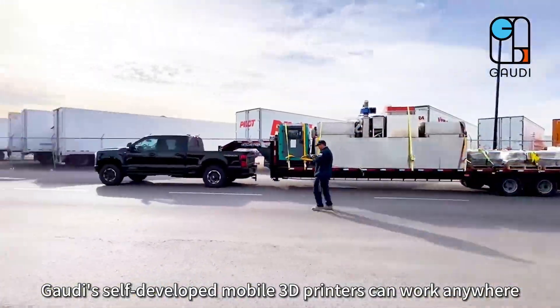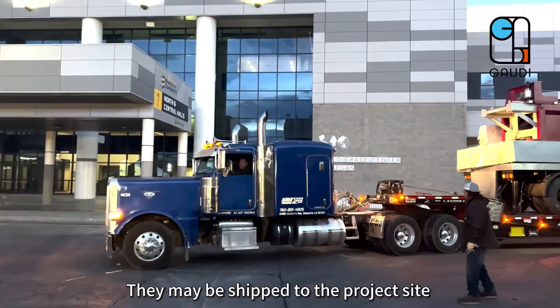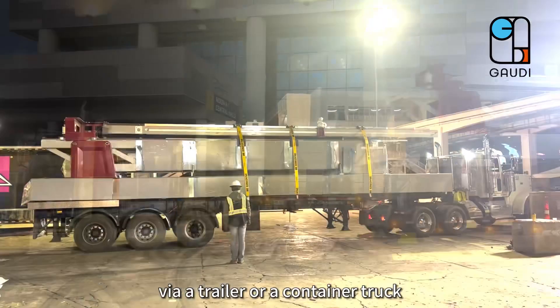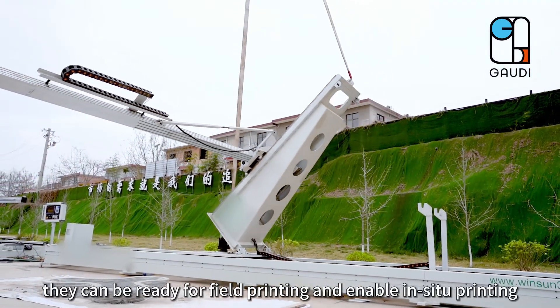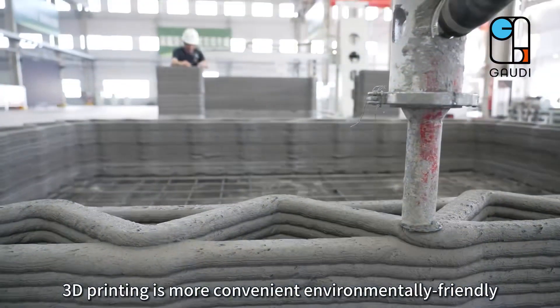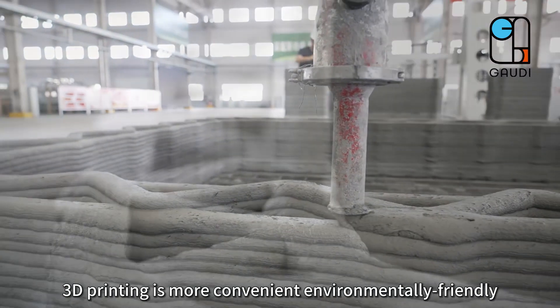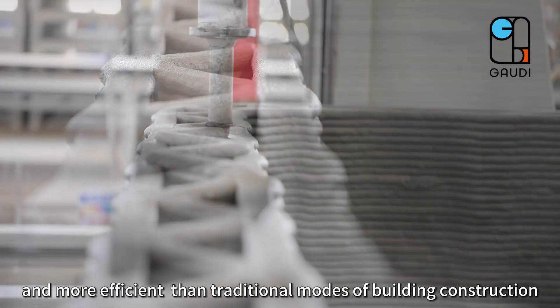Gaudi's self-developed mobile 3D printers can work anywhere. They may be shipped to the project site via a trailer or a container truck. In just one hour, they can be ready for field printing and enable in-situ printing. 3D printing is more convenient, environmentally friendly and more efficient than traditional modes of building construction.